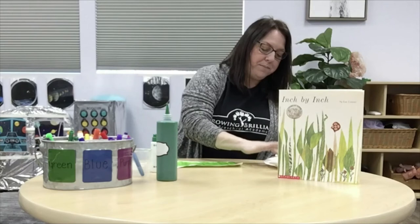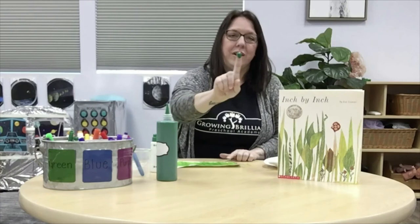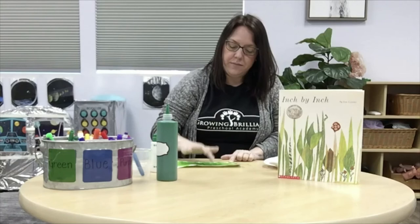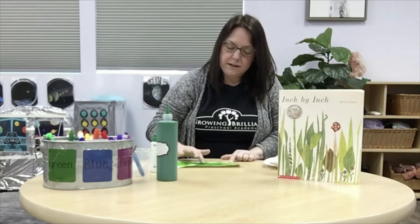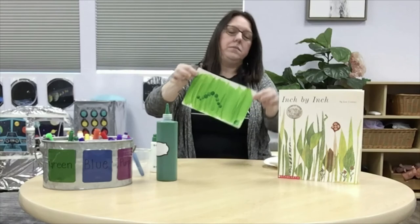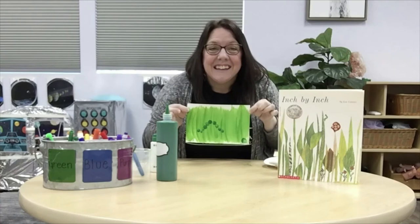So I'm going to use some dark green to make my inchworm. Not too much — you just need a little. It's on the end of my finger, and I'm just going to dot some prints with my finger to make my inchworm. Dot, dot. And I will show you what it looks like — just like that. Do you see the inchworm? He's hiding in the grass. But can you see him?